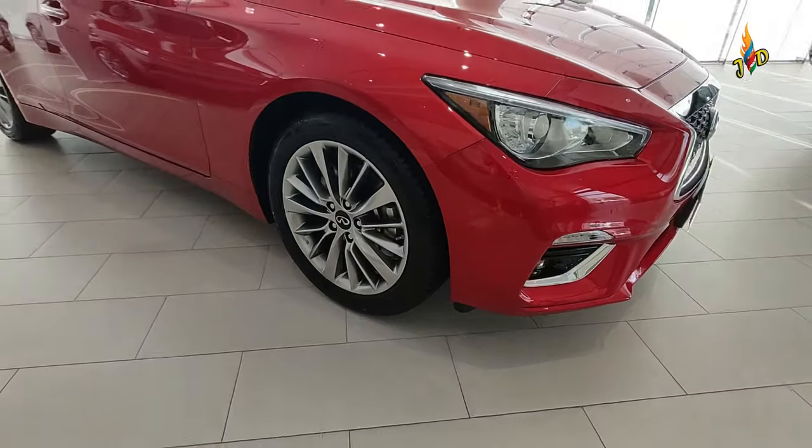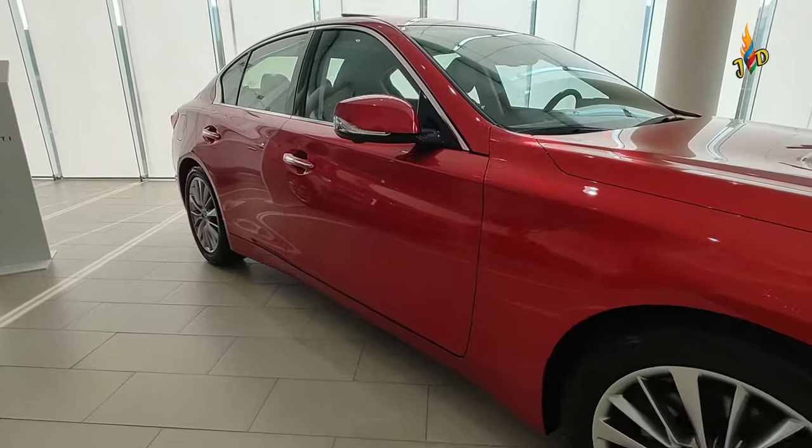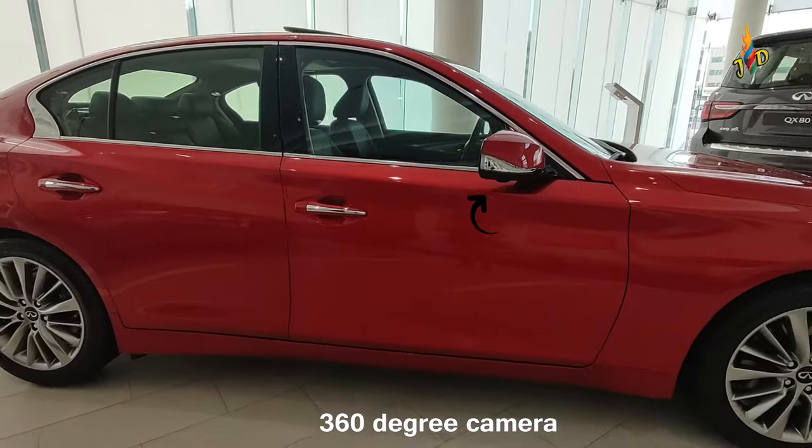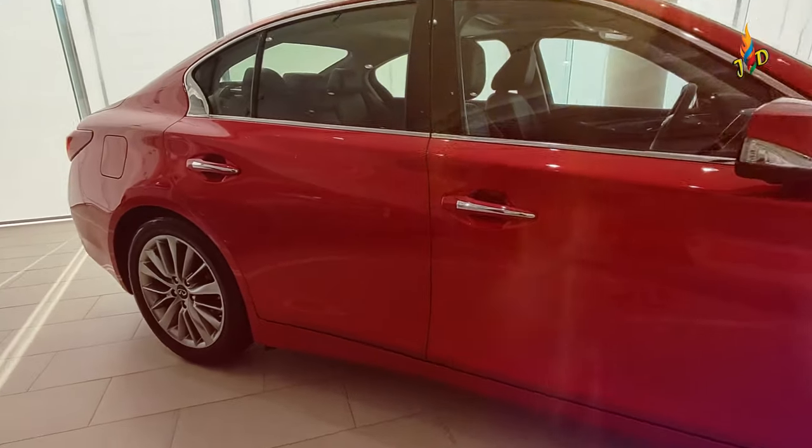It uses 19-inch alloy wheels, body-colored side mirrors with LED turning lights, body color door handles with chrome emblem.